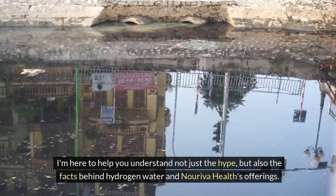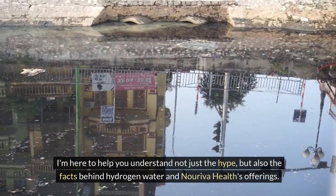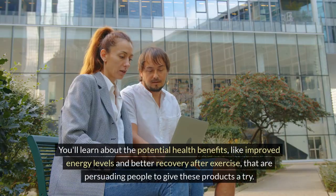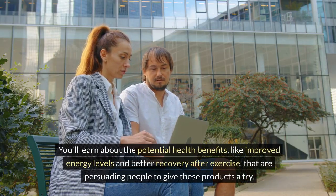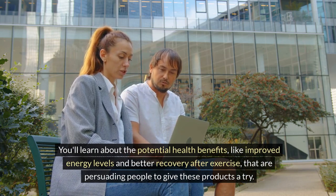I'm here to help you understand not just the hype, but also the facts behind hydrogen water and Noriva Health's offerings. You'll learn about the potential health benefits, like improved energy levels and better recovery after exercise, that are persuading people to give these products a try.